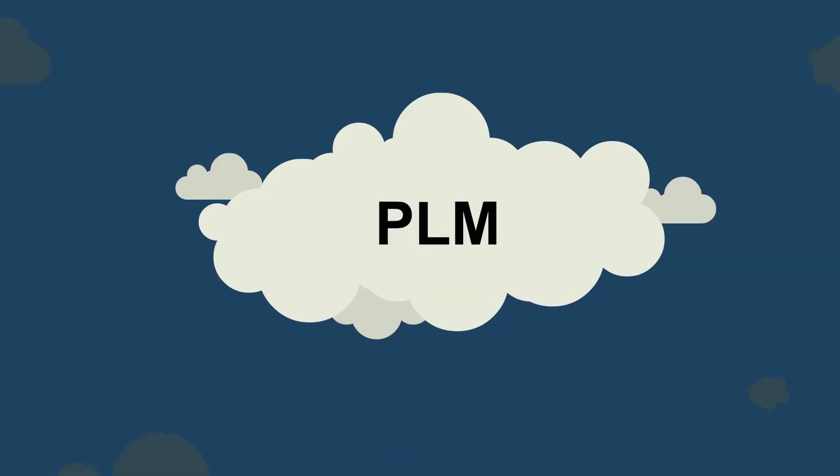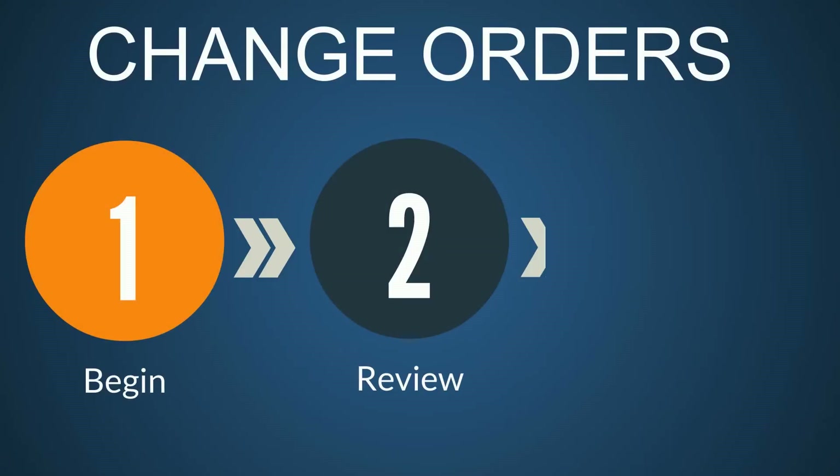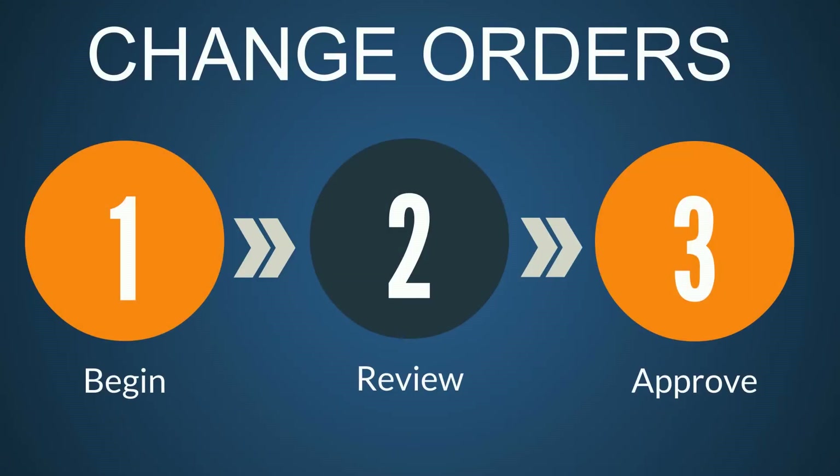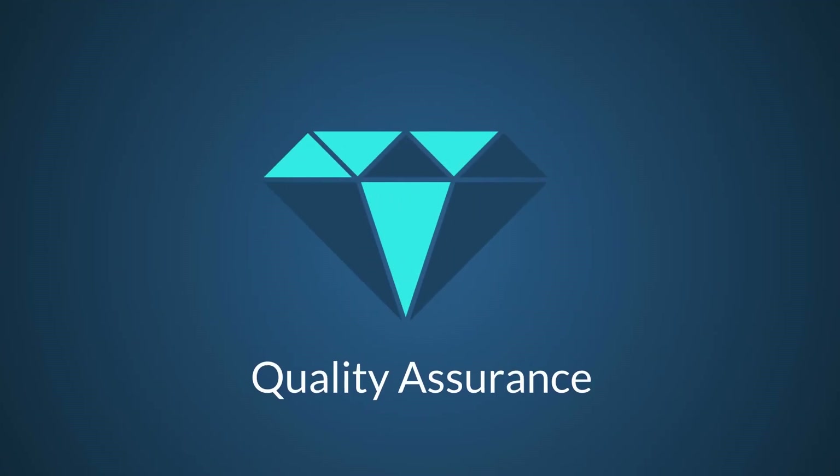Matt just found out about CloudPLM, a solution that lets you collect and evaluate your data and make informed decisions. Matt can manage approvals, introduce new products, and manage his quality assurance all from the cloud.